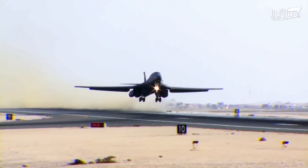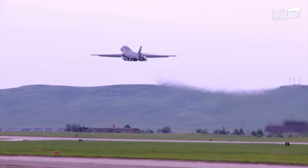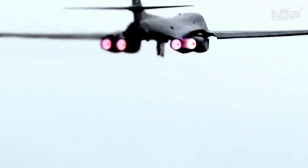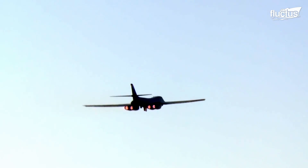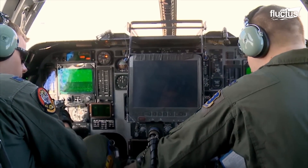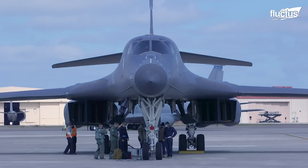The Lancer is characterized by new engine intakes with vanes, which help lessen its radar cross-section. It has a blended wing body design and variable sweep wings. Two pilots and two weapons systems officers make up the crew of the B-1B, also known as the Bone.